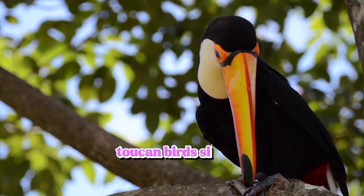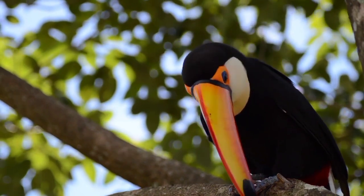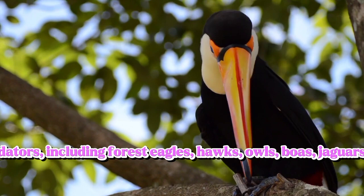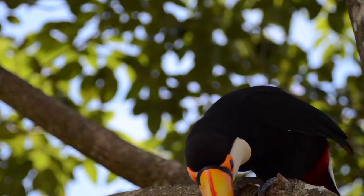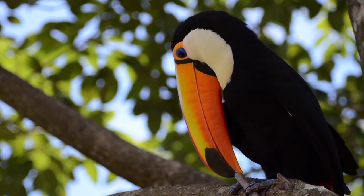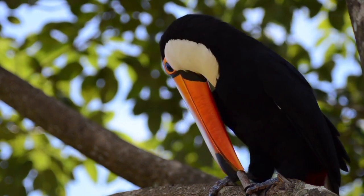Toucan Bird. Toucans have several natural predators, including large seagulls, hawks, owls, boas, jaguars, and margays. To protect themselves...